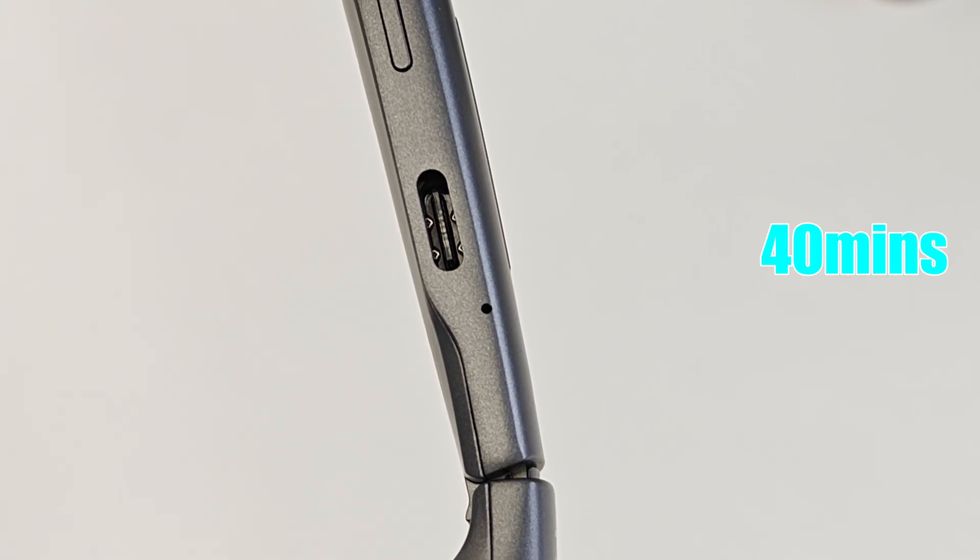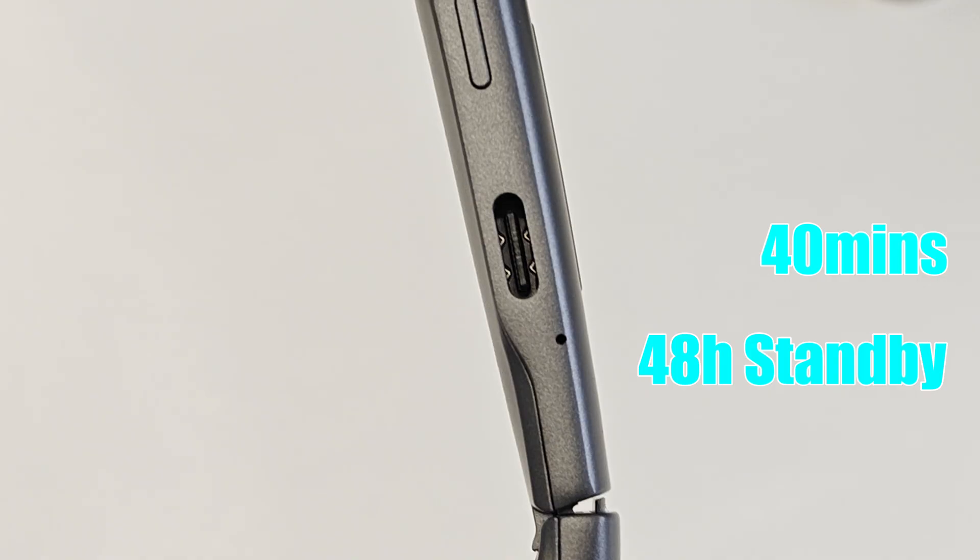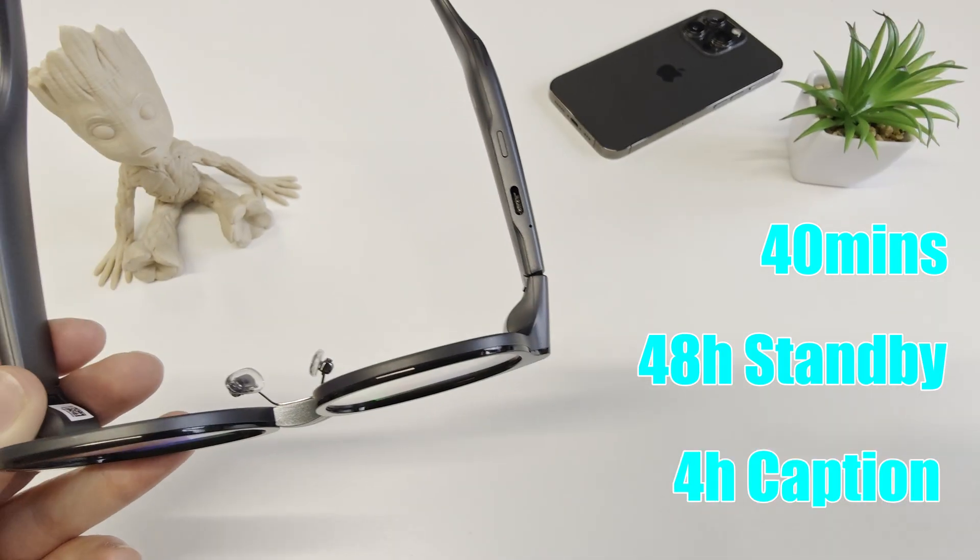It has a Type-C charging port, which can be fully charged in 40 minutes. That provides 48 hours of standby and four hours of captioning.